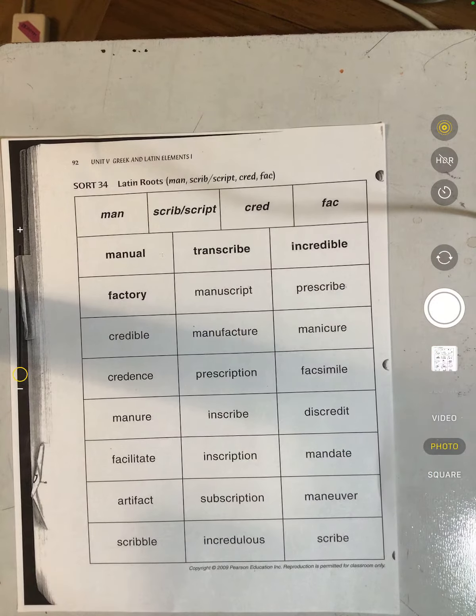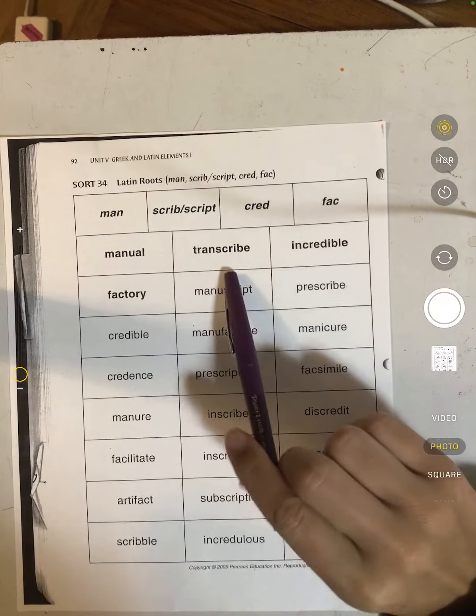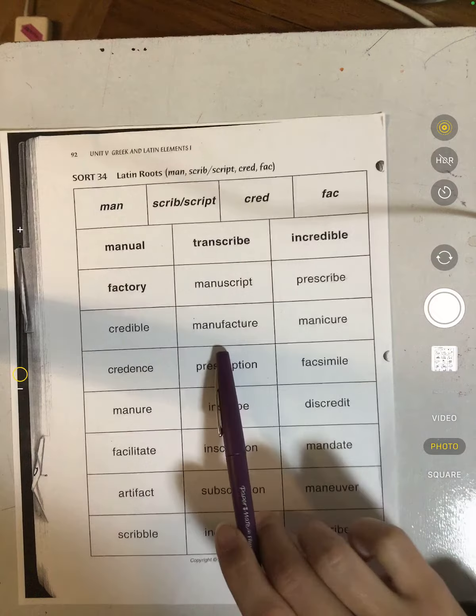So we're just going to read through the words, then we'll look to see what the Latin roots mean, and then you will sort them. So we have: manual, transcribe, incredible, factory, manuscript, prescribe, credible, and manufacture.